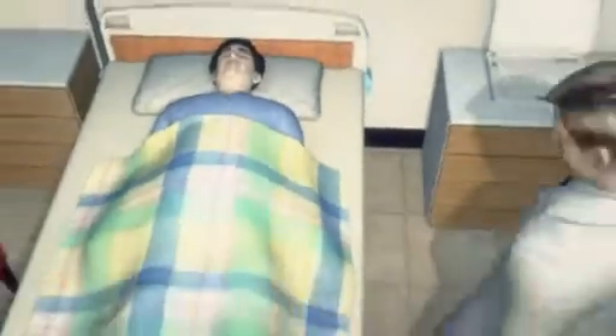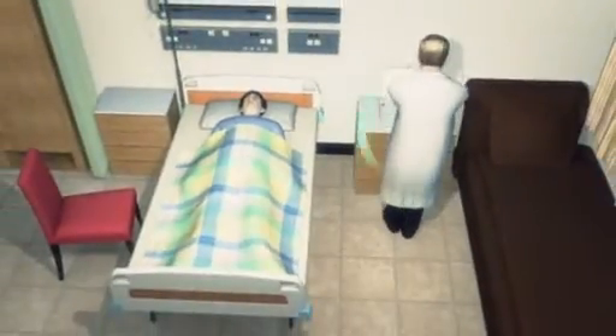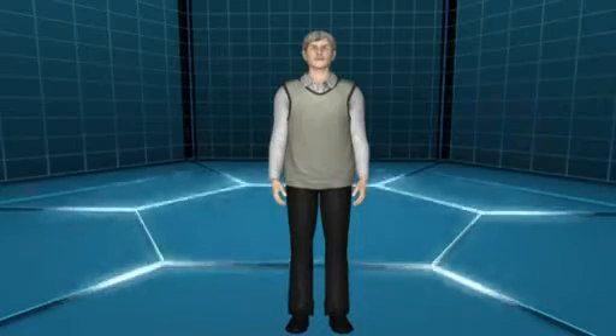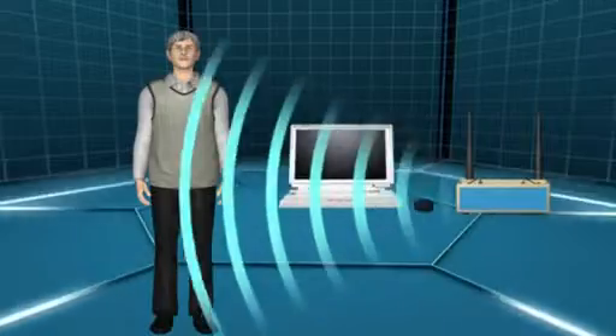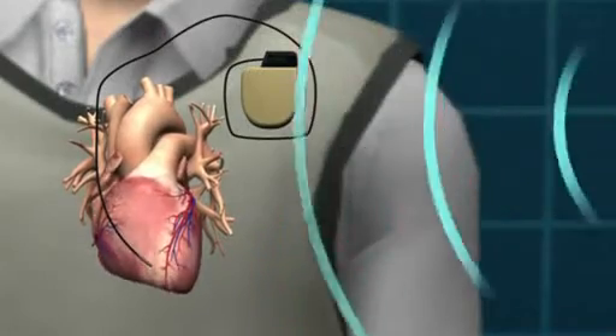The device has a radio which allows it to be wirelessly reprogrammed by a doctor. This feature means it is vulnerable to other electronic signals that could be sent by attackers, creating a false cardiac arrhythmia signal causing unnecessary defibrillation shocks.